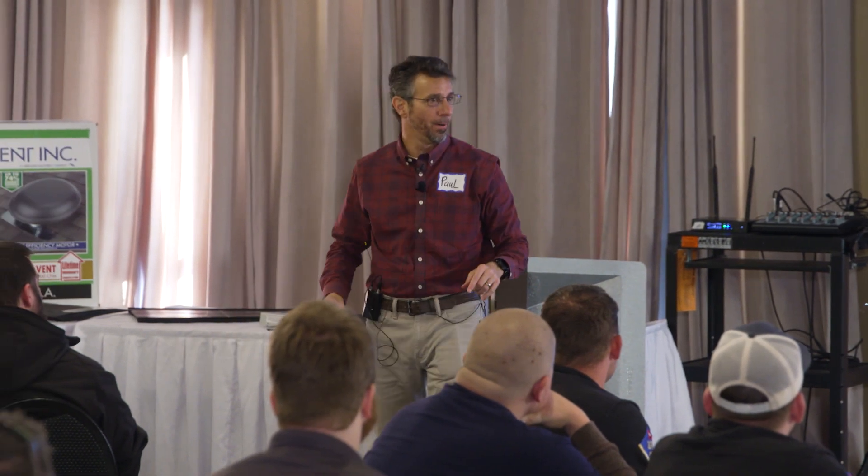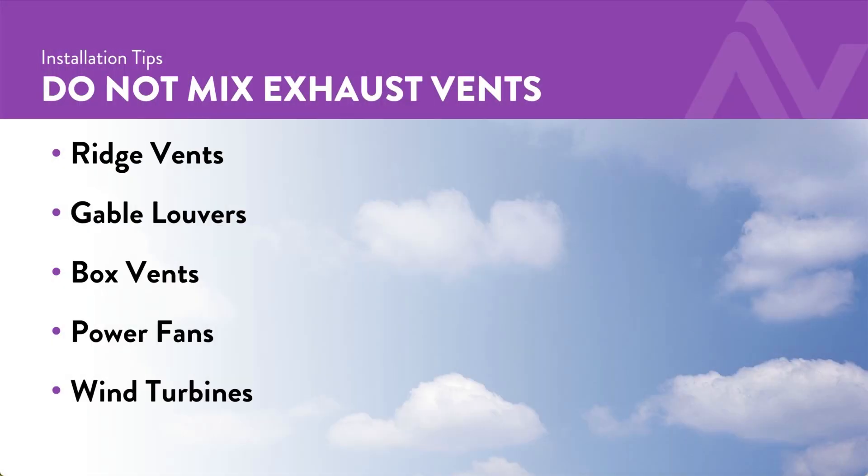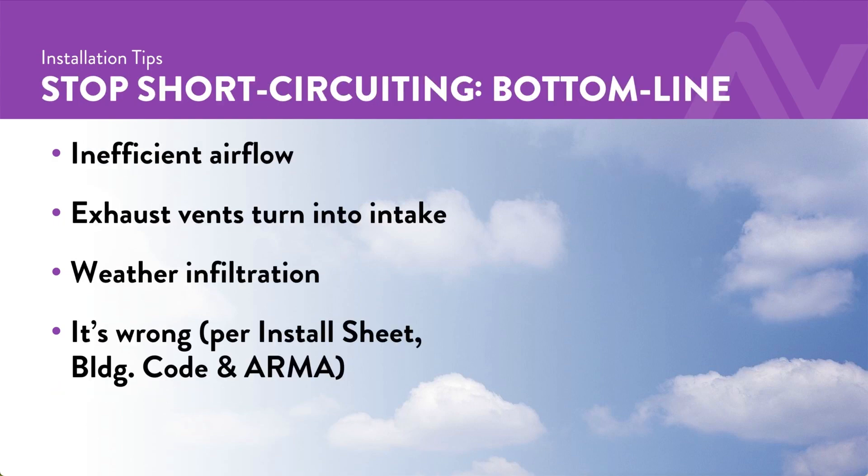Remember, when you mix types of exhaust it causes inefficient airflow. One of the types of exhaust could be pulled into intake duty, which means it'll bring in weather — and it's wrong.